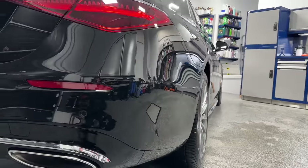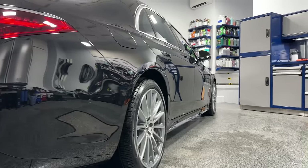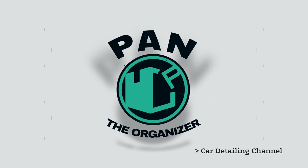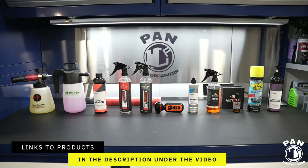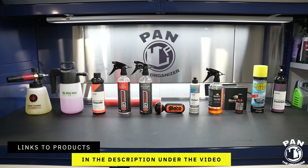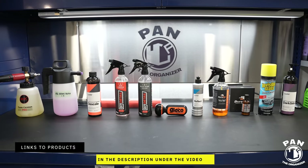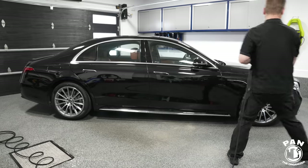So if you've ever been curious about the magic that happens behind the scenes of a high-end car detail, or if you're simply passionate about craftsmanship, this video is tailor-made for you. I'll leave links to all the tools, products, and equipment I used in this video in the description below for you guys to check out. So all you have to do is sit back, relax, and enjoy the show.